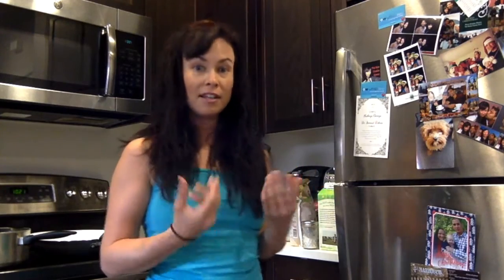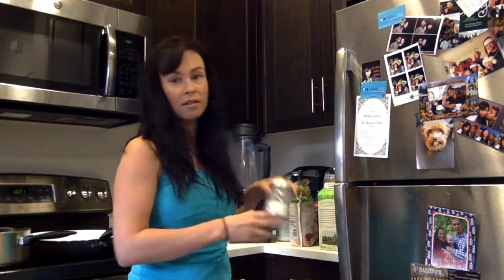I dump it all in a blender, blend it — it takes me a little over a minute to make. Then I have a nice light breakfast that I can store in a mason jar and bring with me to work or whatever I have going on that morning.